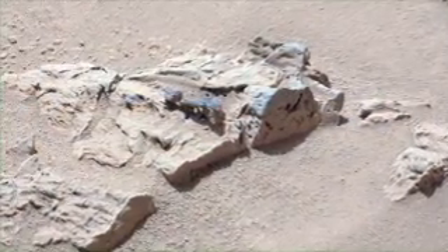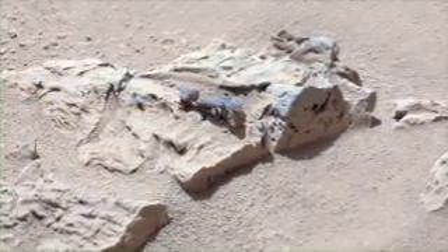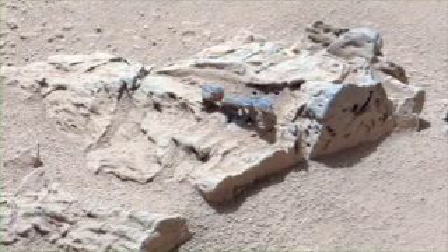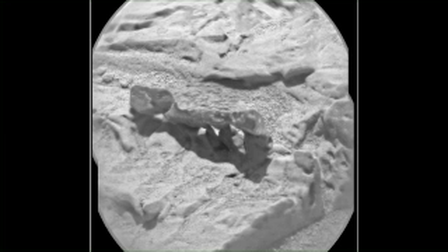Zephyr is interesting because it appears to be made of two different types of materials. It's got this harder, more resistant material on the top capping it, and then beneath that, it has a lighter colored, softer material that appears to erode more easily. It's actually eroded into a set of natural arches, so some of our team members have taken to calling it Stonehenge.